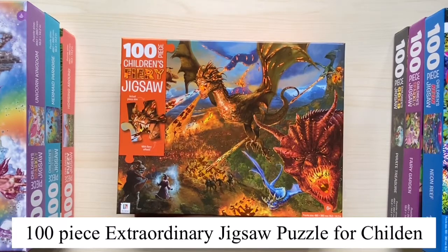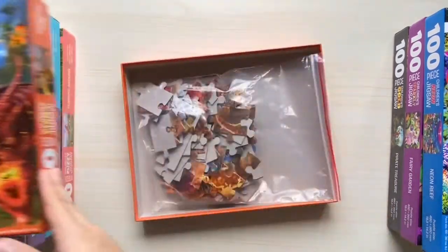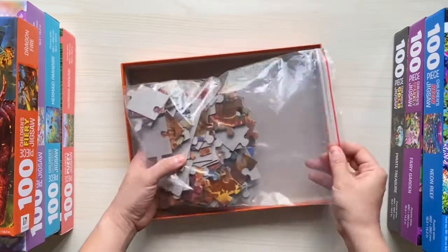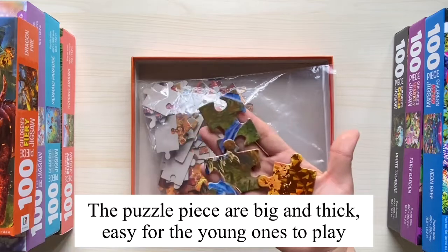This is a 100 piece extraordinary jigsaw puzzle for children. Why is it extraordinary? I will show you in a while. Inside this box, the 100 pieces are kept neatly inside a ziplock bag. The puzzle pieces are big and thick, so it's easy for our young ones to play with.